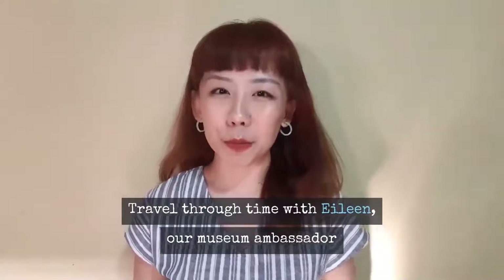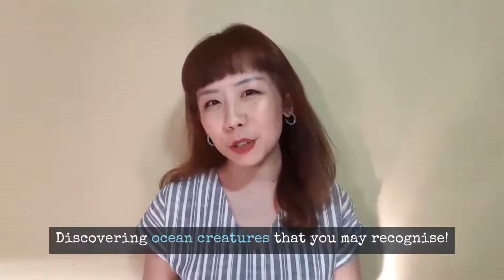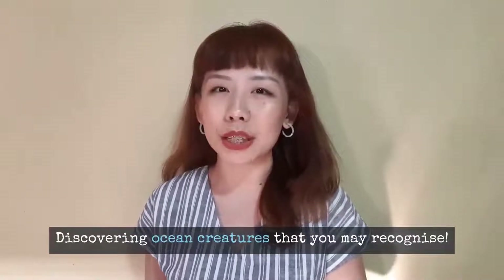Hello everyone! My name is Eileen and I'm a Museum Ambassador of Art Science Museum. Welcome to today's episode of Virtual Tour, where we'll be taking a look at some of our past exhibition sea creatures.